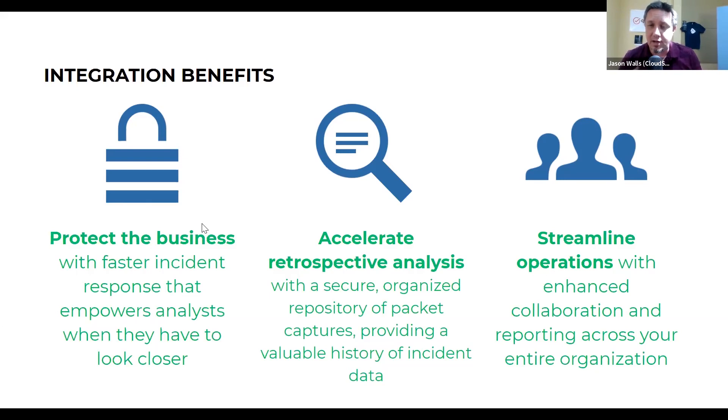That really makes incident response faster and empowers analysts when they do have to look closer at things. CloudShark is also a repository of your captures, and we have mechanisms by which you can do retrospective analysis. If you have indicators of compromise that you found and there was some problem in the past that was never fully resolved, or you want to make sure you didn't miss something, you can go and do that retrospective analysis on the packet captures, because they really represent all of the network traffic and give you a valuable history of an incident.